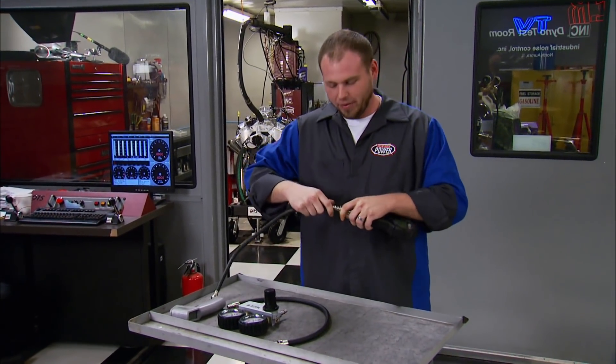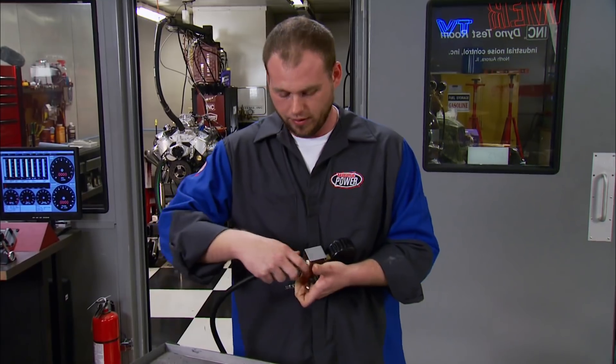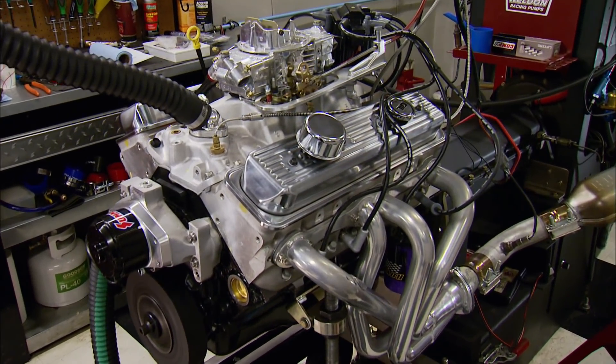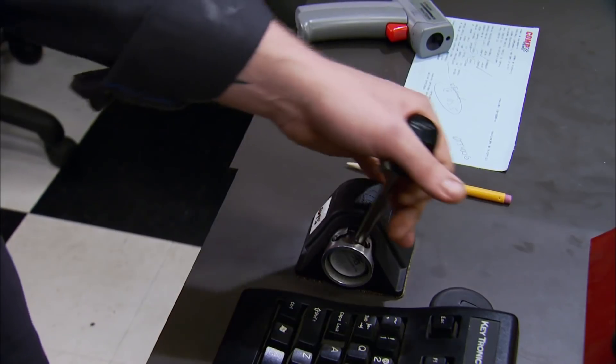Solving an engine misfire can make for some serious detective work. A lot of guys will just replace everything from the cap and rotor down to the plugs without actually knowing where it was coming from. Today we'll go over some diagnostic tools and cheap tricks to pinpoint those issues and get you back on the road safely. The ZZ-4 sounds strong, but it's only running on seven cylinders — one was disabled to demonstrate how to find the culprit.